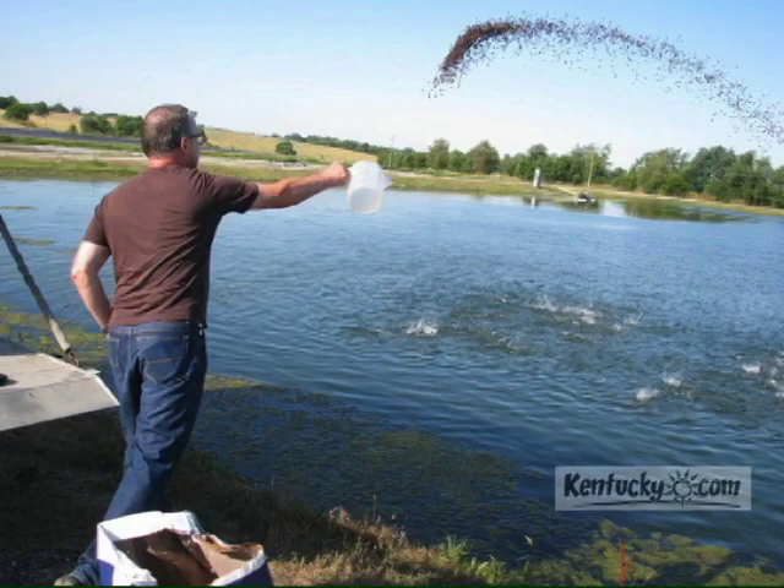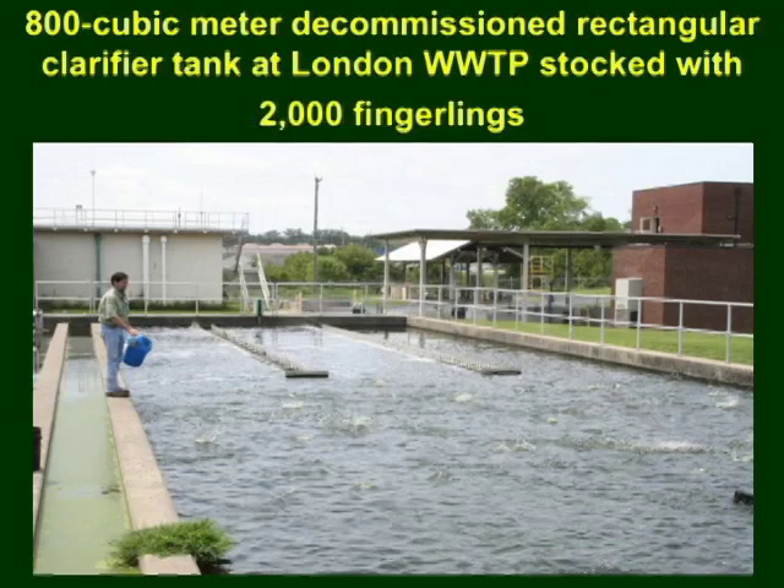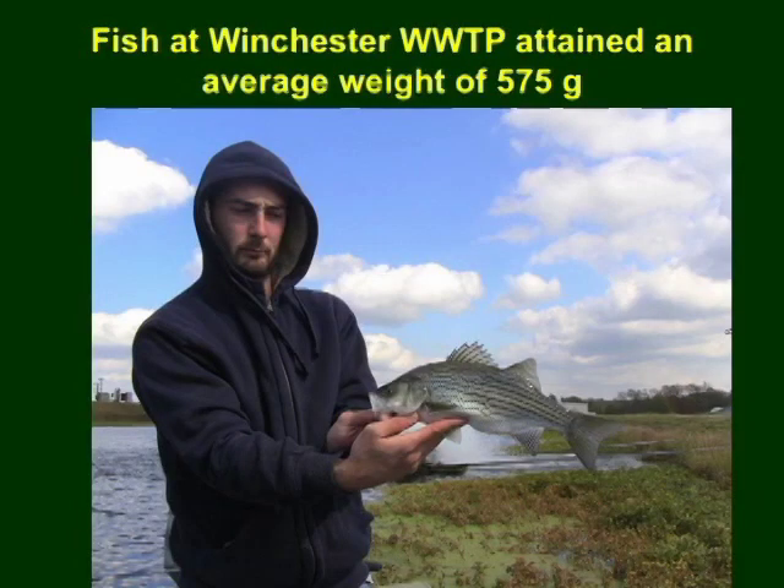The fish were fed daily with 45% protein at 3% of fish body weight. The second site was at the London wastewater treatment plant, where one of its decommissioned rectangular clarifier tanks — shown here in the oval red circle — was utilized. This tank, having an area of 800 cubic meters, was stocked with 2,000 hybrid striped bass fingerlings, and also fed daily with 45% protein at 3% of body weight.